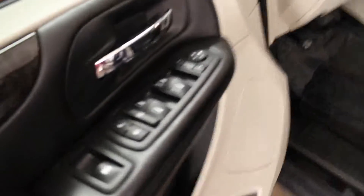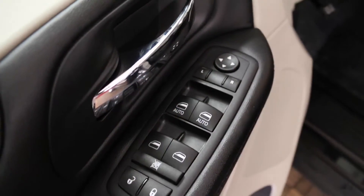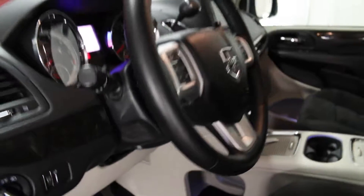This vehicle has power mirrors, locks, and windows, with two one-touch power windows on the driver's side. Front door pockets are present, headlight controls are located here, there is a storage compartment beneath the centre console, and it comes with power steering.